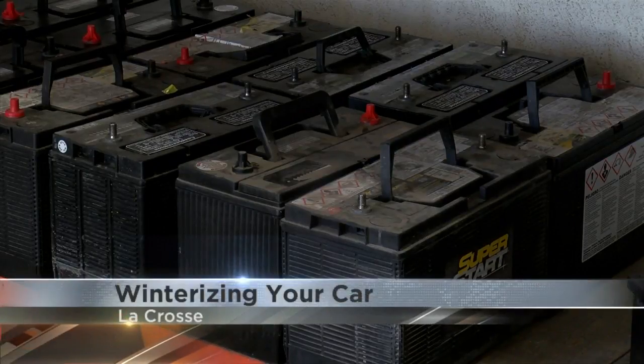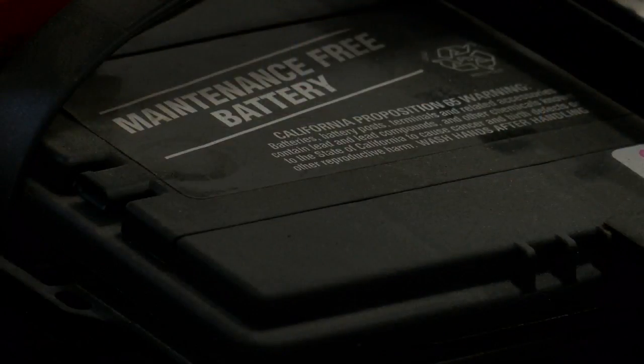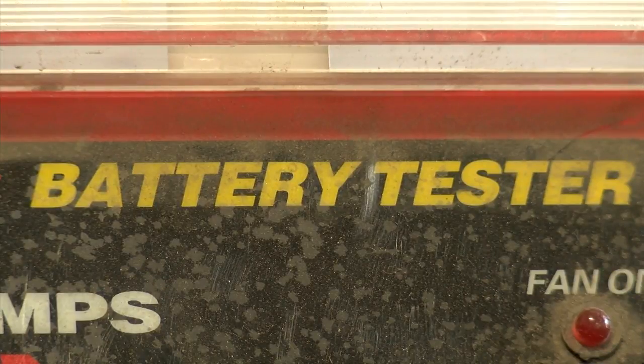Newer cars have way more demand than the older cars. The life of the battery is approximately three to four years. We see a lot of newer cars where we're replacing batteries in less than four years. If your battery is older than four years or struggling to start, we recommend that you come in and have your battery tested.